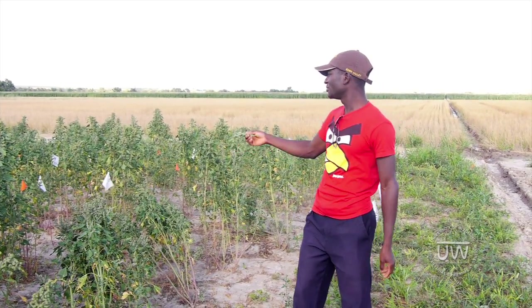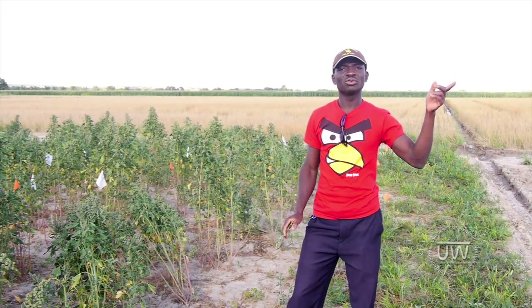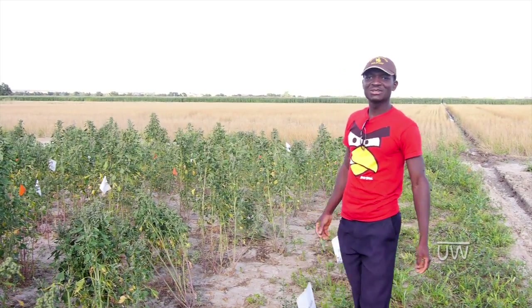We cut this plant already and we'll be graining them very soon. We will do one analysis in our lab at UWAP and the other sample will be sent to Nebraska for quality analysis, for water chemistry quality analysis.